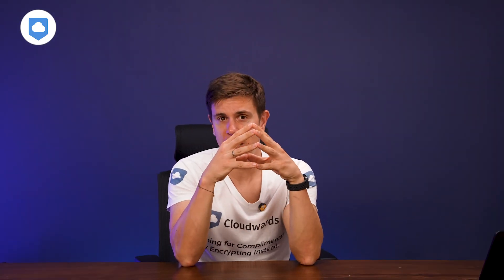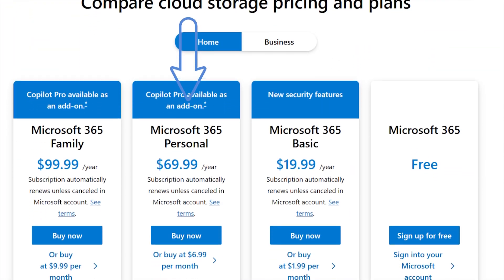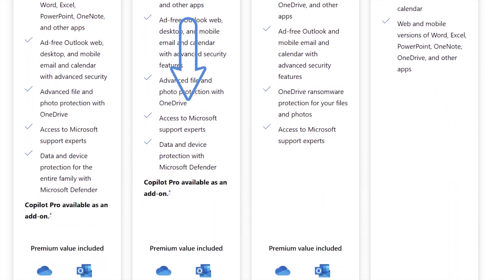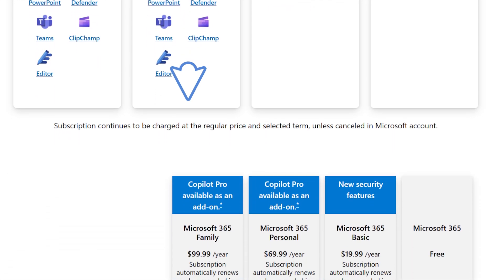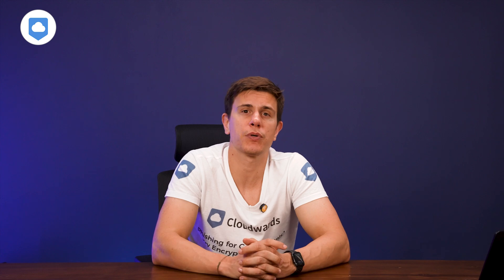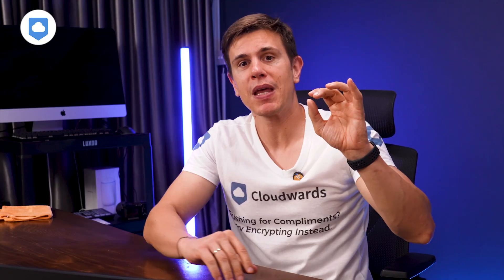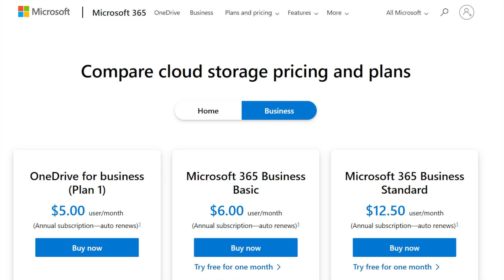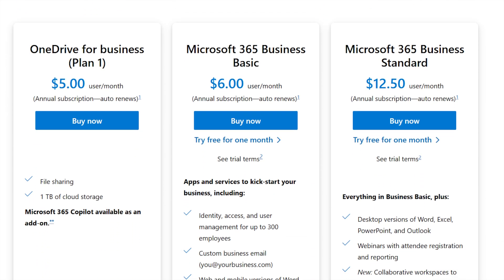It's time to break down OneDrive's pricing. The one terabyte plan isn't exactly the cheapest — not that much cheaper than Sync.com's two terabyte plan. Add-ons like Microsoft Defender and Copilot Pro start to justify the value, along with premium access to all the Office apps. There's also a family plan covering up to six people, with each person getting their own terabyte of storage. For business users, Microsoft has plans that scale per user depending on the size of your team.